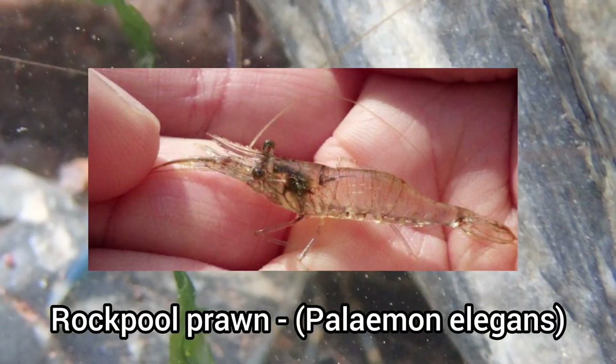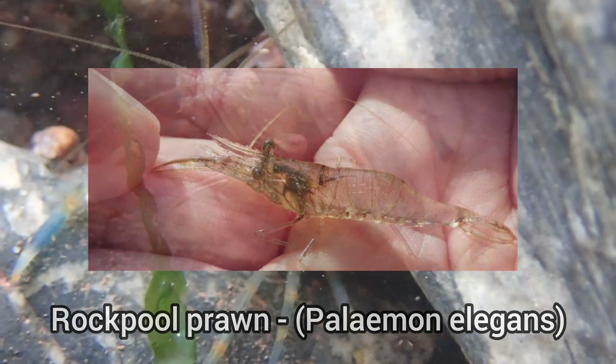There is actually another species of prawn that is nearly identical to this species, known as the rock pool prawn, which I have also managed to get footage of in this video.